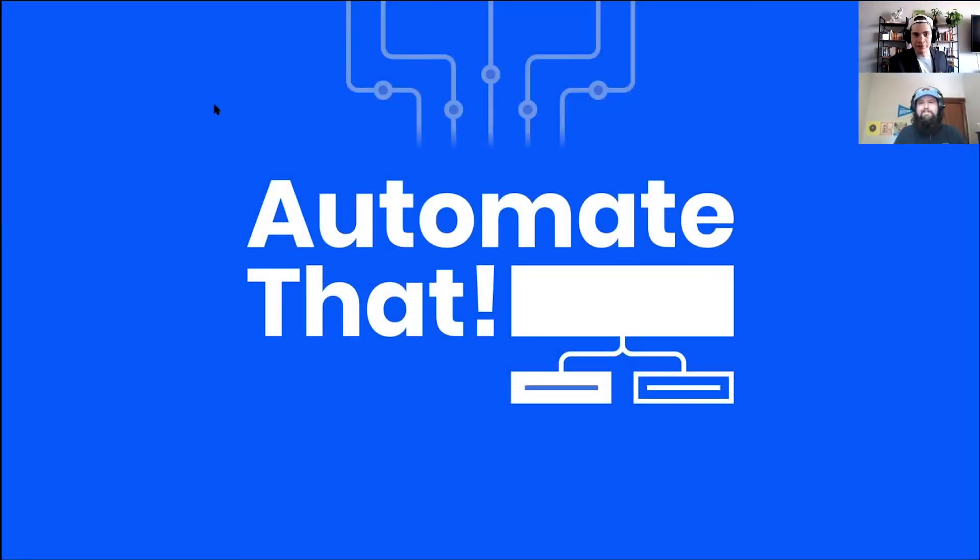Welcome back to Automate That, the automation recipe segment of Growth Decoded, where we actually show you how to put this stuff to practice, put it to use, put it in the software and make it happen for yourself. I am joined as always by my friend Cody Lindley, the Marketplace Manager at ActiveCampaign. Cody, how are you doing?